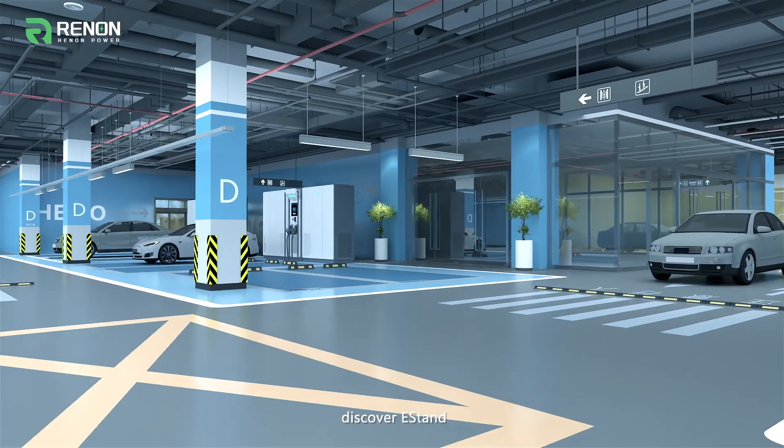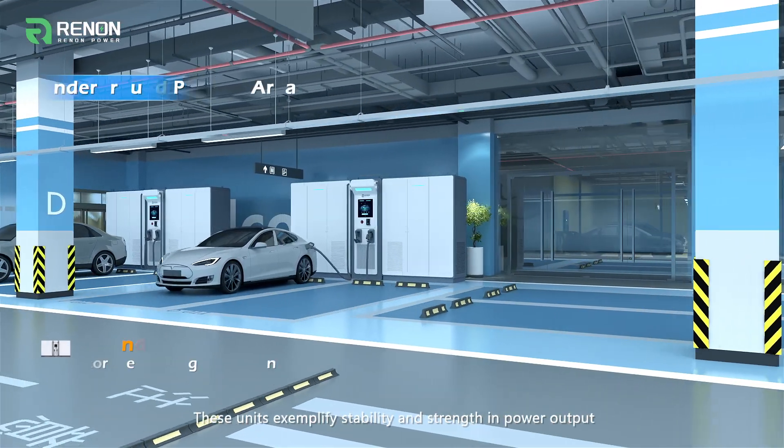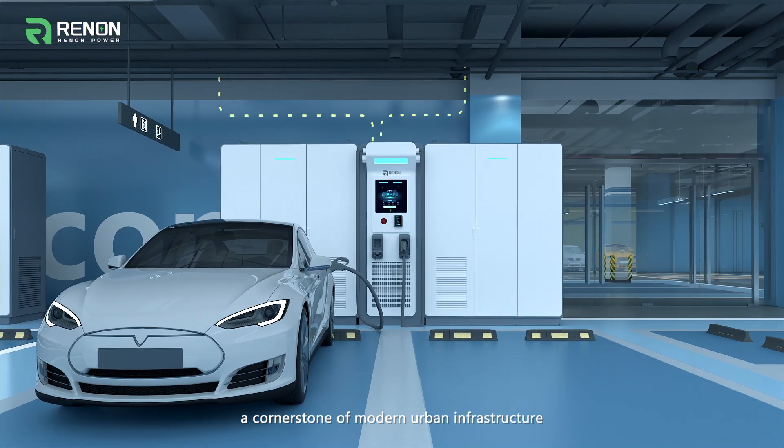Beneath the surface, discover E-Stand, our integrated storage and charging units. These units exemplify stability and strength in power output, catering to both the grid and electric vehicles — a cornerstone of modern urban infrastructure.